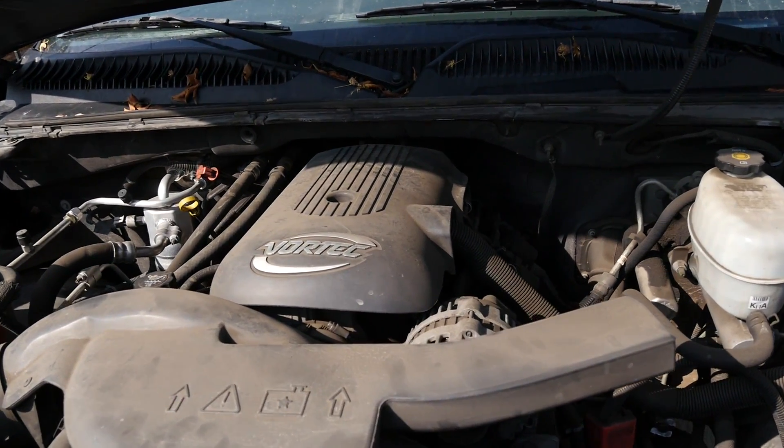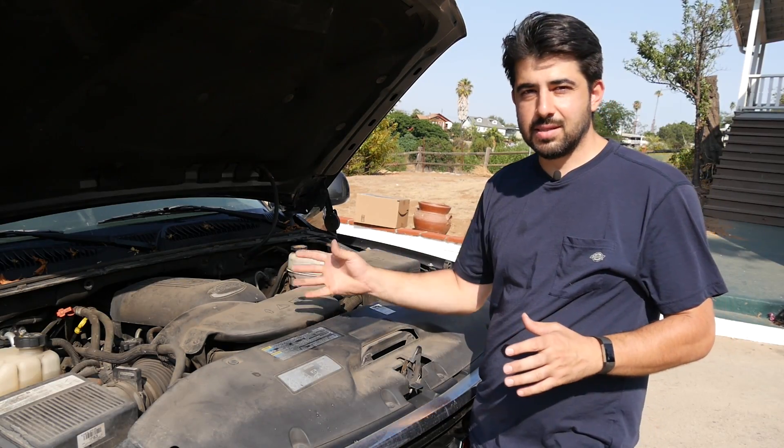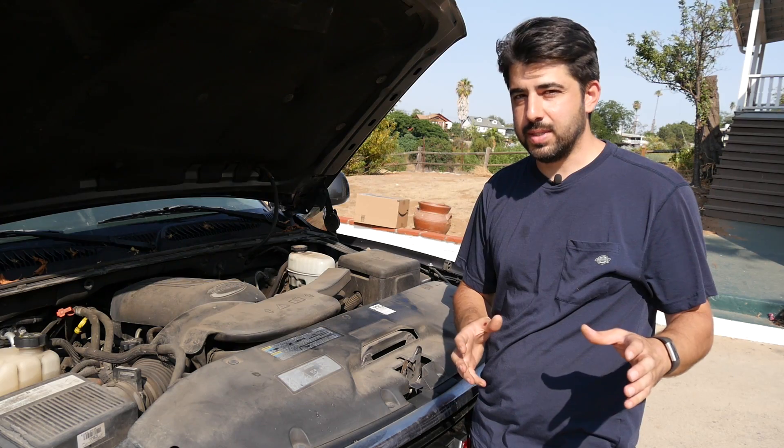But probably the main reason is the good old Vortec engine on these cars. This 5.3 liter Vortec engine is the upgraded version of the 5.7 liter Vortec engine that was used in the older GMC Yukons, Chevy Suburbans, and Chevy Tahoes. It is just as hardy and reliable, yet it doesn't have some of the minor engine issues that the older ones had.